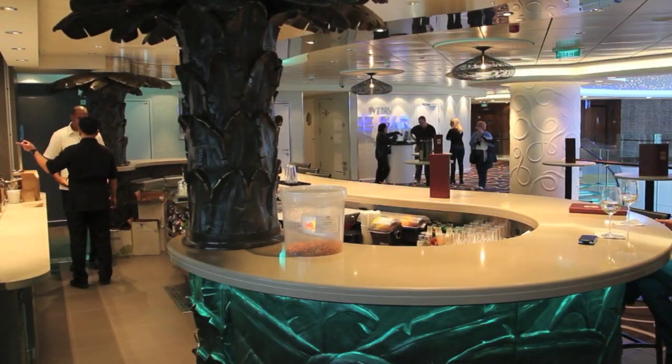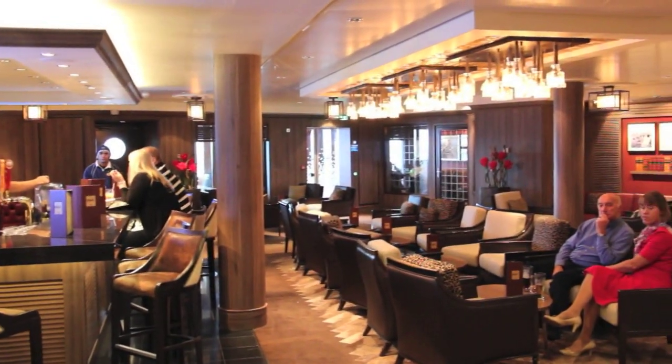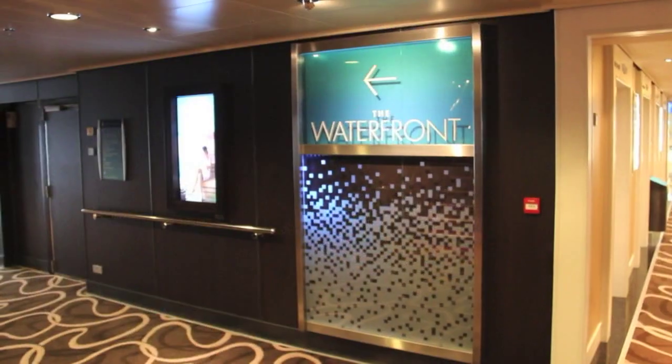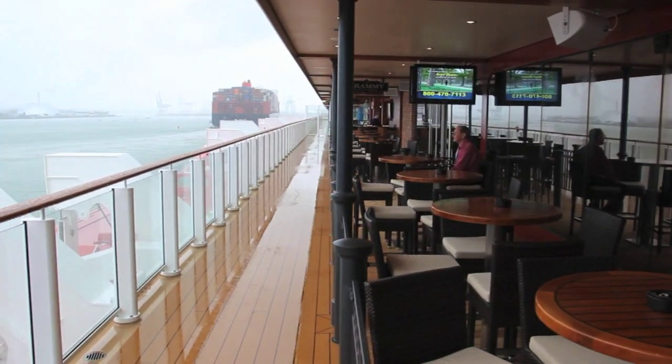There are a multitude of bars throughout the ship of all types and styles. An innovation on the Getaway is the waterfront, where a number of bars spill out onto the promenade deck.